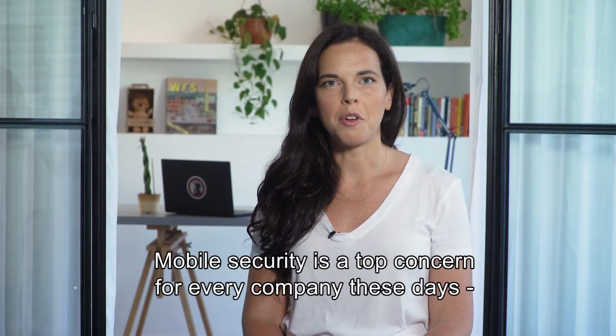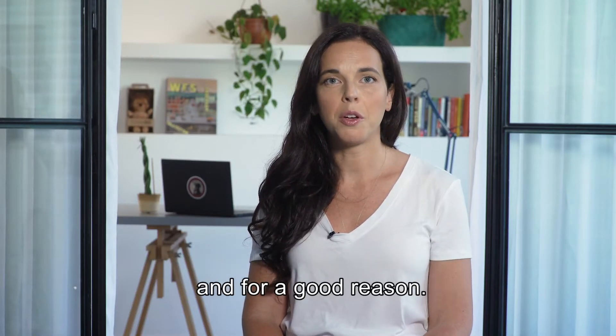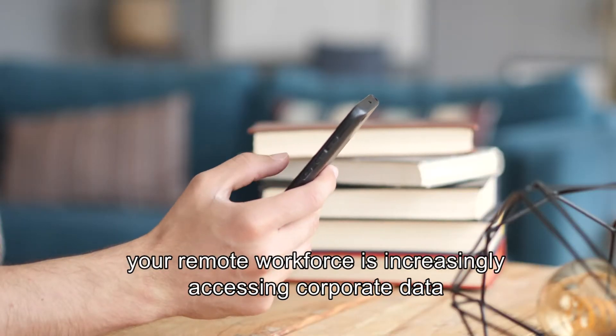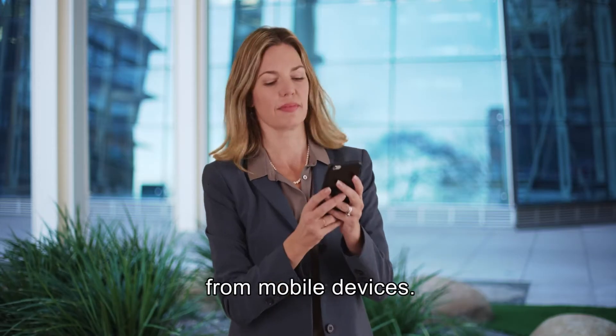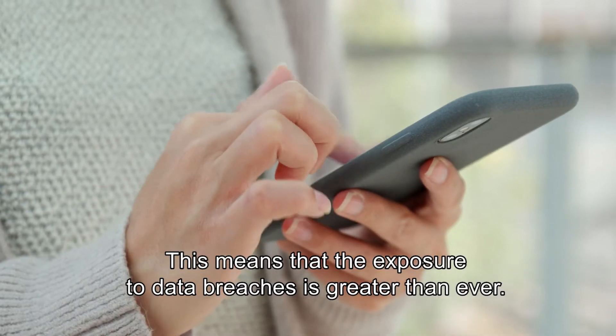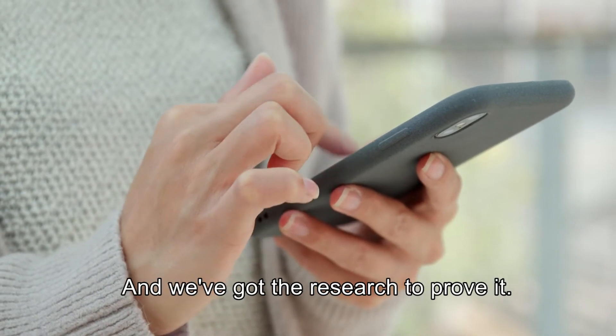Mobile security is a top concern for every company these days, and for a good reason. In the new normal, your remote workforce is increasingly accessing corporate data from mobile devices. This means that the exposure to data breaches is greater than ever. And we've got the research to prove it.